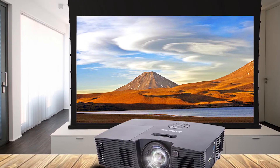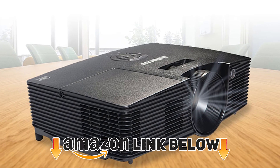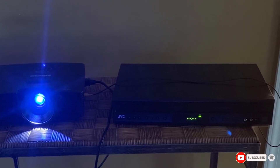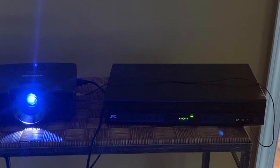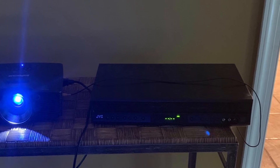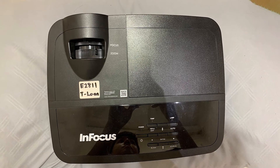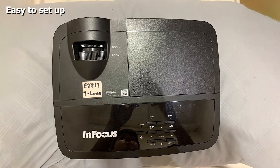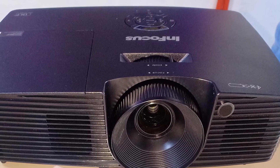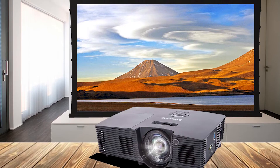At number seven we have the InFocus IN11.6 Projector, one of the most economical outdoor projectors under $300 available on the market. It comes in black, which gives it an elegant look, with dimensions of 8.8 x 12.4 x 4 inches and weighing about 5.5 pounds. All controls are available on the projector itself, making it highly user-friendly. It has a long lamp life of 15,000 hours and provides a detailed image thanks to its excellent contrast ratio of 26,000:1.